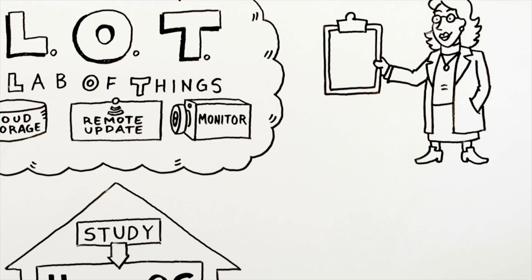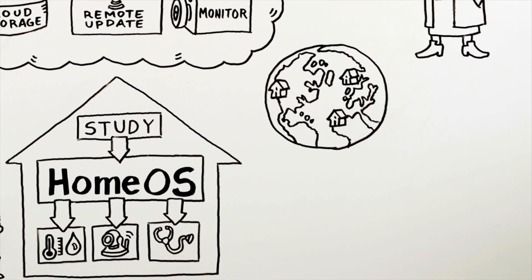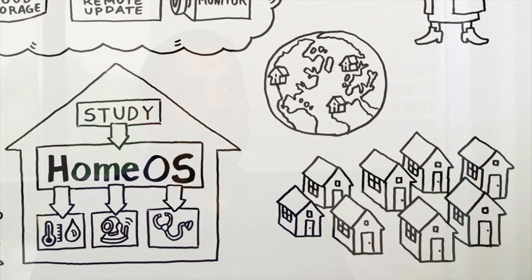Lab of Things brings down the barriers of doing research with connected devices. It brings down the barriers by allowing people to deploy at scale and deploy in diverse geographies. And that is the power of the Lab of Things.